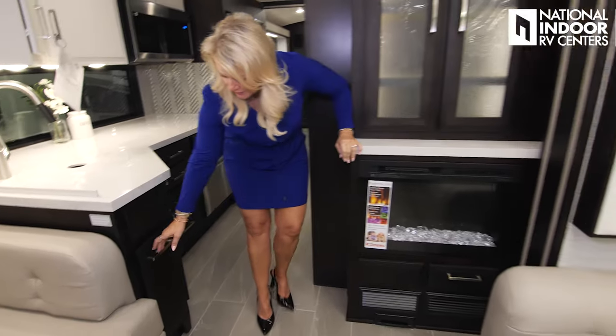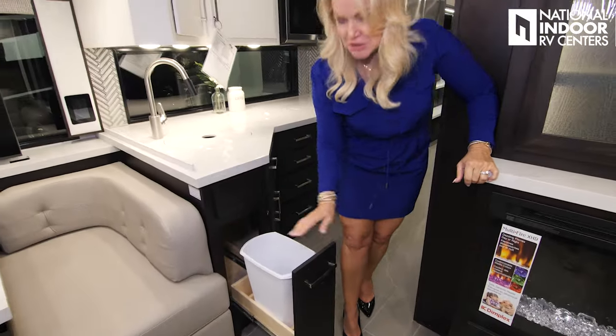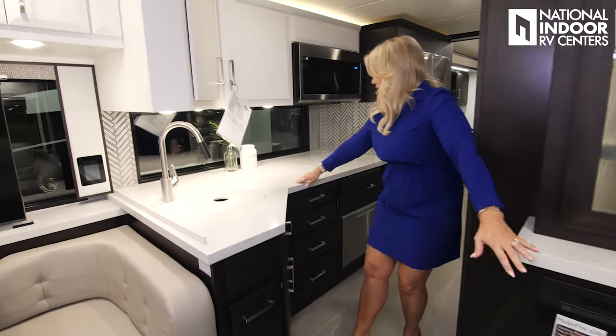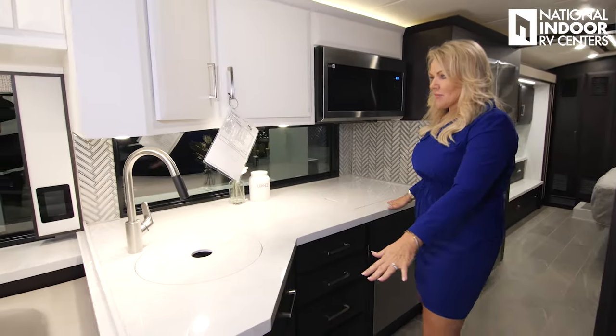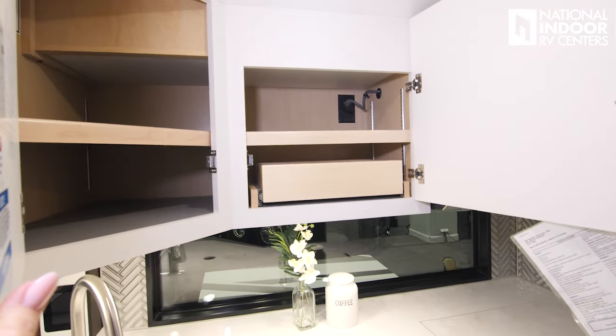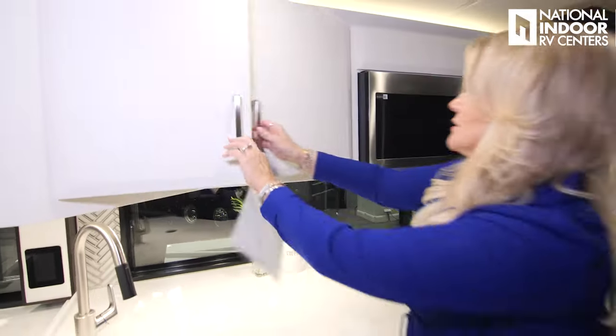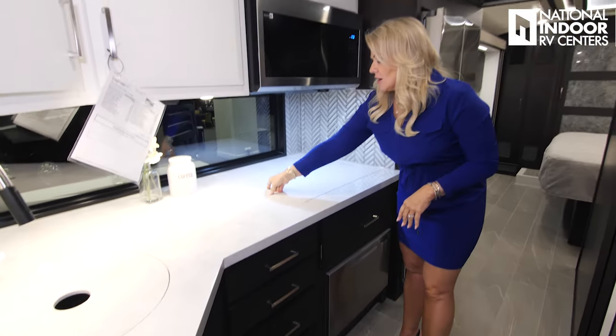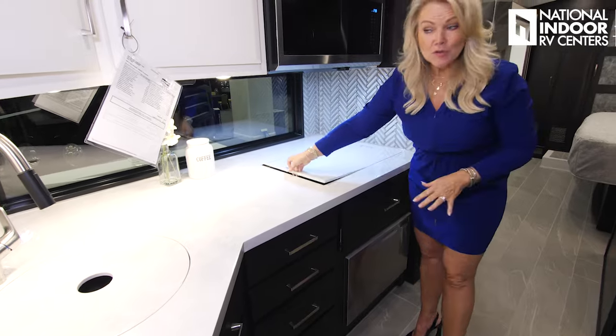As we move into the kitchen, we've got a spot for our garbage. Check out that beautiful countertop, storage above, the pull-out tray, and adjustable shelves. Convection microwave oven, our induction cooktop — remember, that's removable.